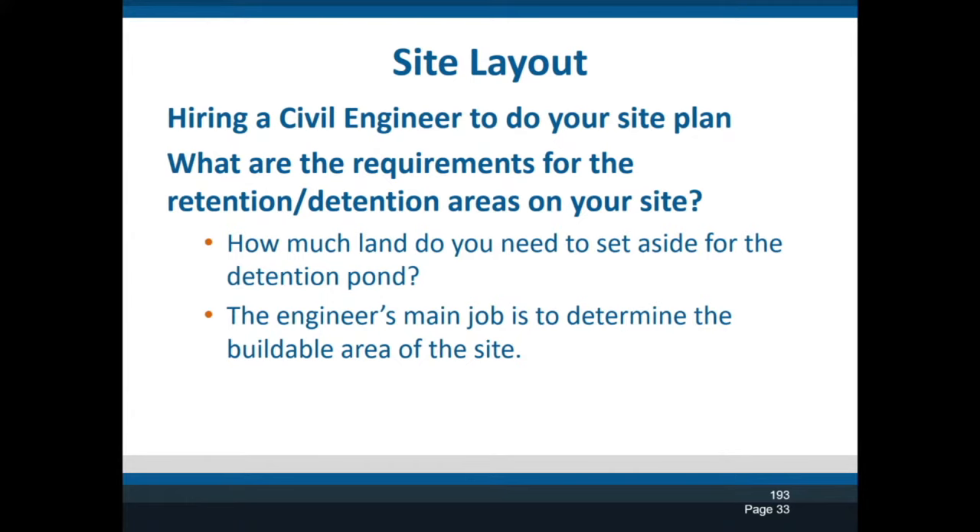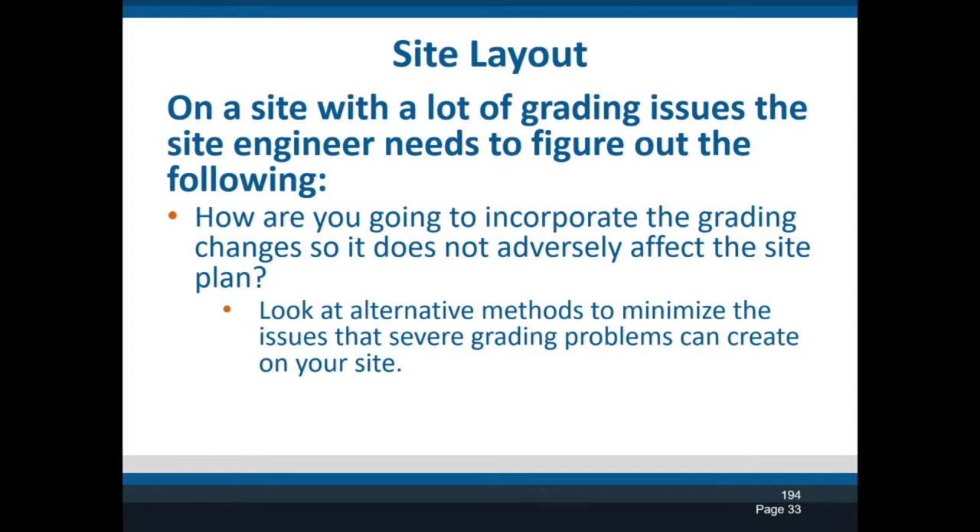When you hire the civil engineer, you're going to ask them to determine how big the wetland is, because calculations depend on where you are in the United States. Here in Wisconsin in Dane County, the retention pond for my sites has been one to two acres — normally because I've been buying seven or eight acres of land. It depends on how much rainfall you have and what the grading is. We'll talk about different ways to incorporate grade into the design to let it blend in nicely.